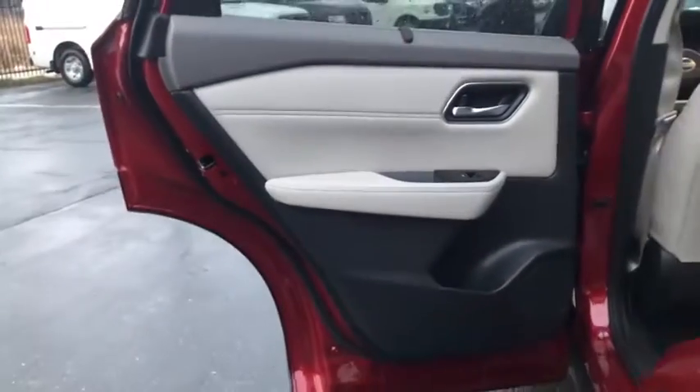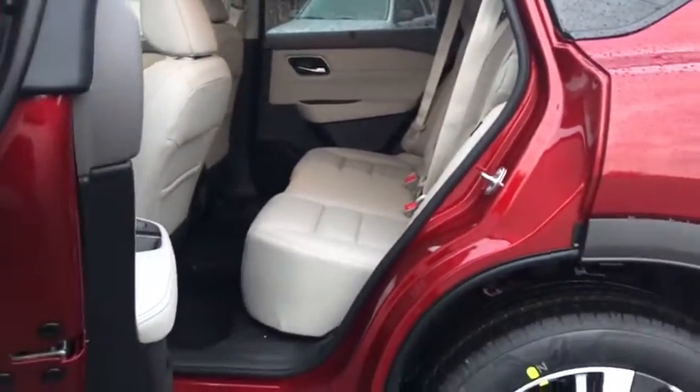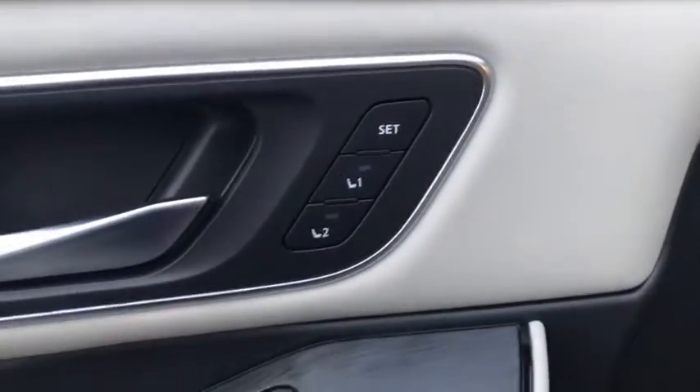Keyless entry, fog lights, clock, trip computer, electronic stability control, outside temperature gauge, brake assist, tachometer, Sirius satellite radio, engine immobilizer, tinted glass, power rear window sunshade.